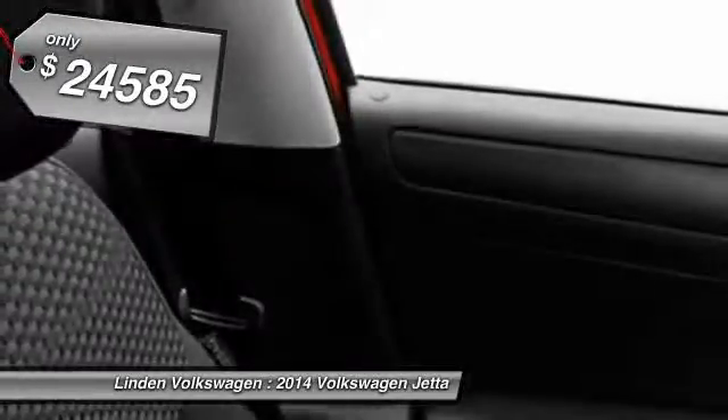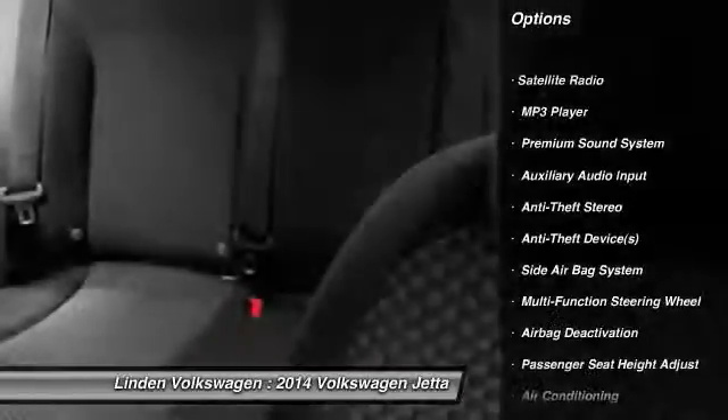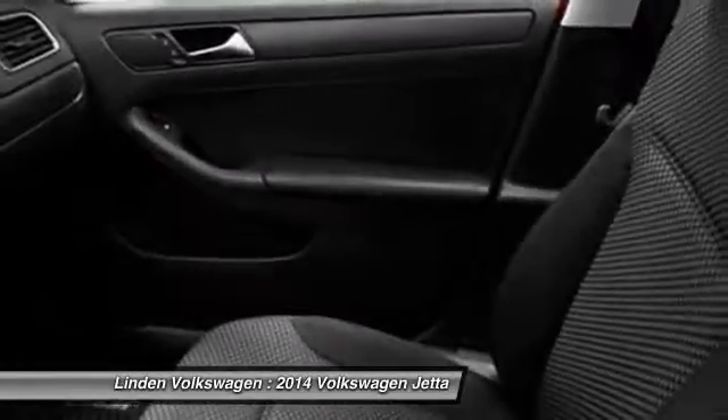Here are some of this vehicle's great options: power driver's seat, power sunroof, power passenger seat, dual airbags, auto express down window, adjustable headrests, and power steering.